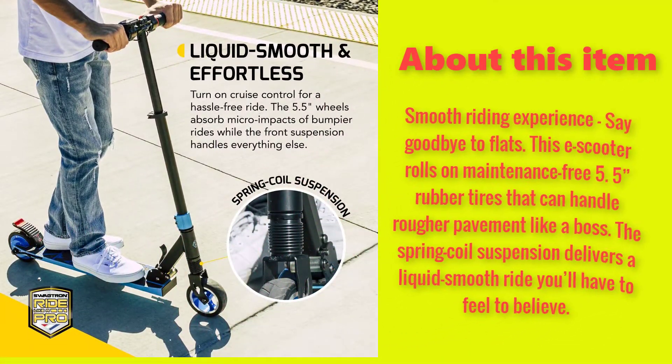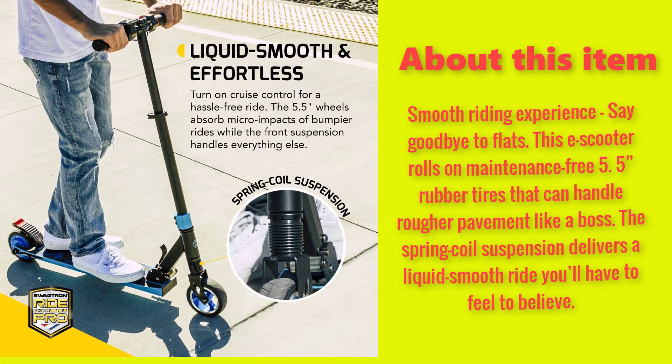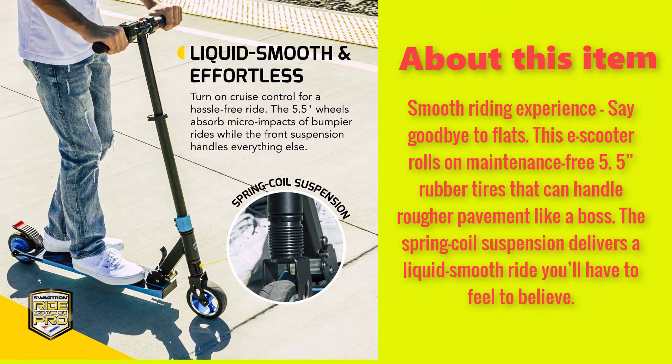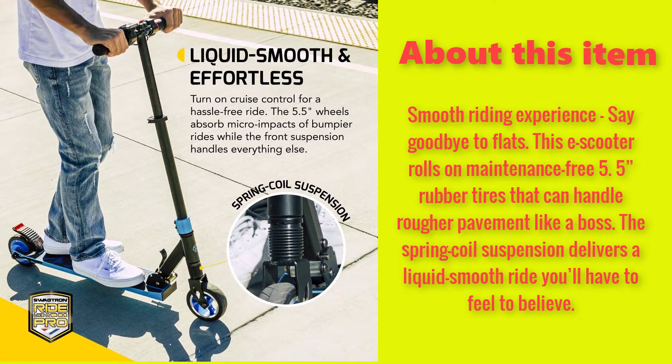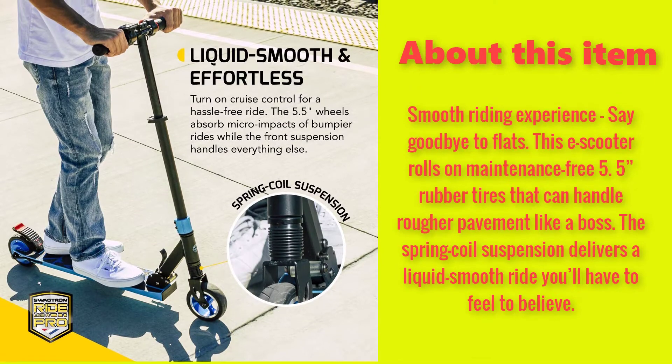Smooth riding experience — say goodbye to flats. This e-scooter rolls on maintenance-free 5.5" rubber tires that can handle rougher pavement like a boss. The spring oil suspension delivers a liquid-smooth ride you'll have to feel to believe.